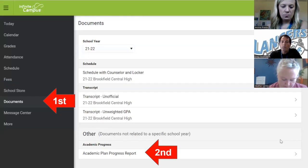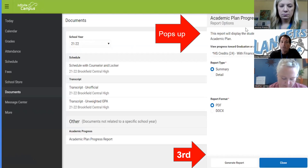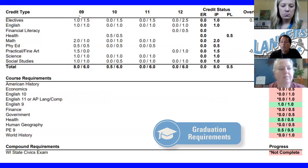There's a really useful tool that can help you look at your graduation requirements yourself. If you go to Infinite Campus and click on Documents, then click on Academic Plan Progress Report and generate it as a summary PDF, you'll come to a screen that shows all your graduation requirements. Anything in red means it's still a requirement to complete, which makes sense for a freshman. But you can also see some requirements already completed, shown as green marks. This is a great tool to use periodically over your four years to see where you stand.